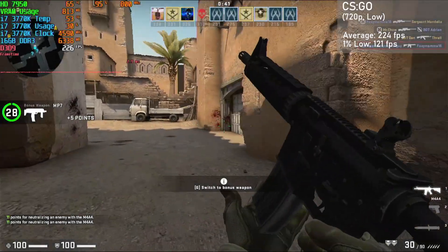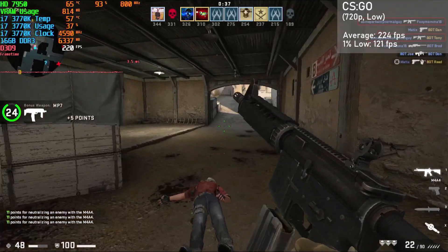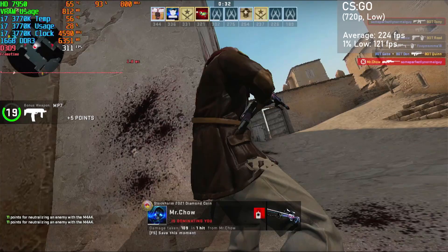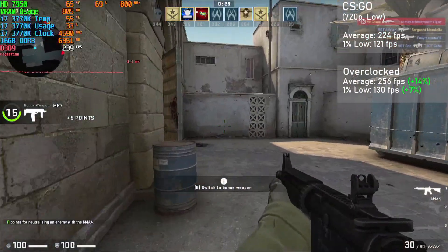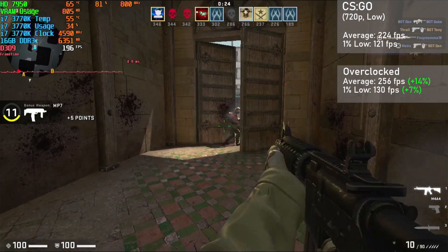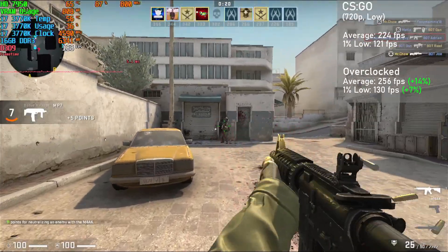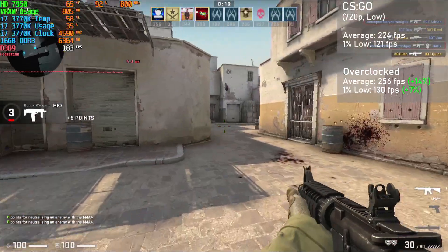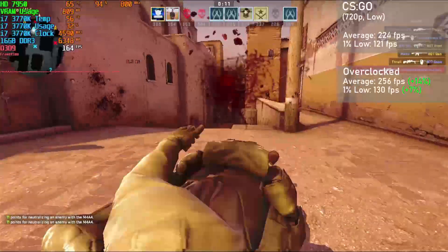Next up is the ever-popular CS:GO, and I ran the game at 720p with low settings and shadows set to high. We got averages of 224FPS with 1% lows down to 121. When overclocked, averages jumped 14% to 256FPS with 1% lows rising a small 7% to 130. Frametimes were excellent, making for a very competitive experience. As to be expected with CS:GO, the overclocked scaling was pretty poor, as even our potent overclock yielded a minimal increase to framerates.